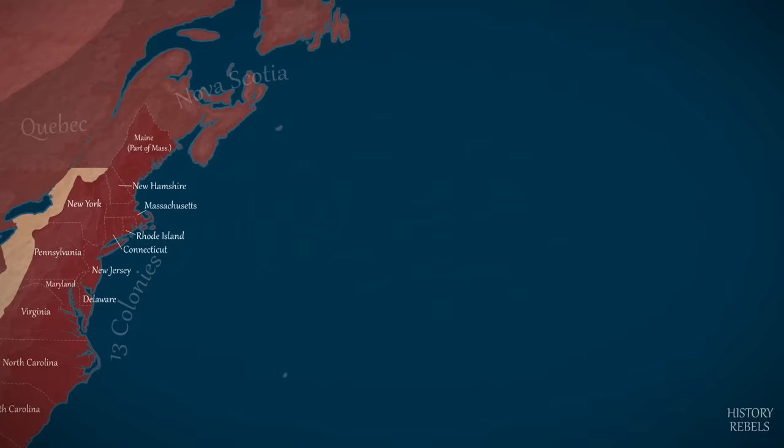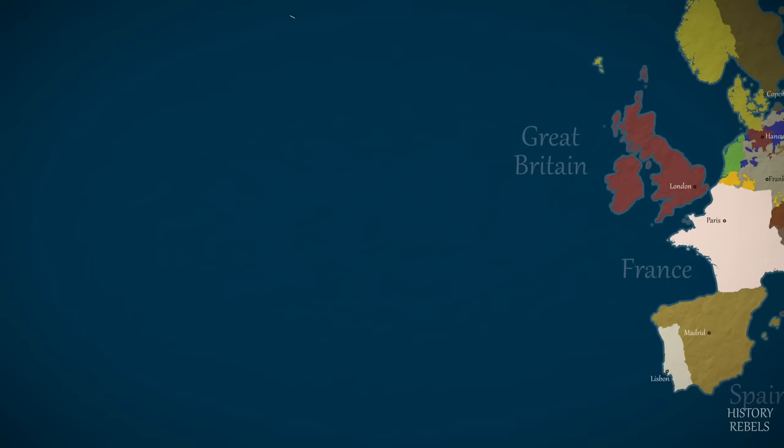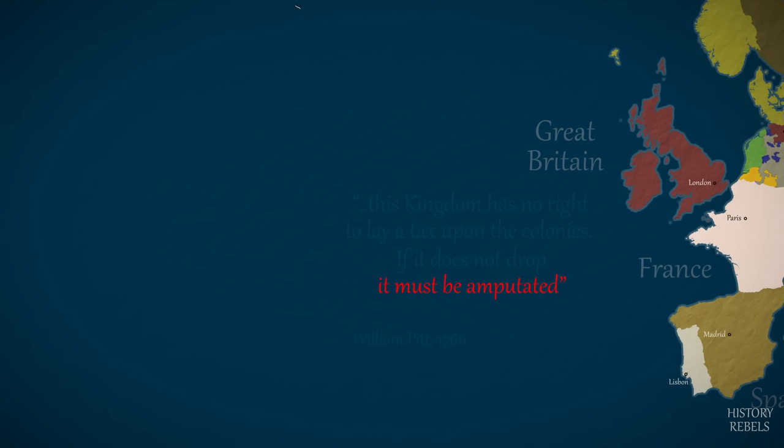Many in Great Britain are angered by the idea of taxing British subjects without formal representation in Parliament, as many of the colonists desire. This includes Britain's wartime leader during the Seven Years War, William Pitt, who tells the House of Commons in 1766: "It is my opinion that this kingdom has no right to lay a tax upon the colonies. It cannot continue a century. If it does not drop, it must be amputated."